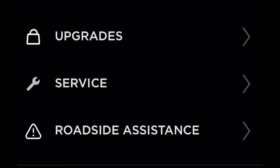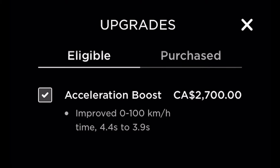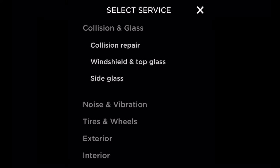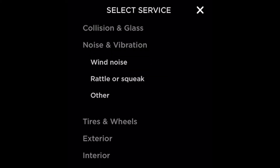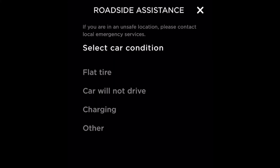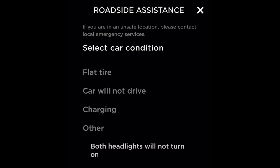The next three groups — upgrades, service, and roadside — are the least used controls. Under upgrades, you can see the premiums you've purchased and options available to buy. For my Model 3 Long Range, spending about three grand including taxes would improve my acceleration by half a second. Under service, you can select the type of service required and book an appointment right from the app. Lastly, for roadside emergencies while traveling, you can reach out to the Tesla service team right away.